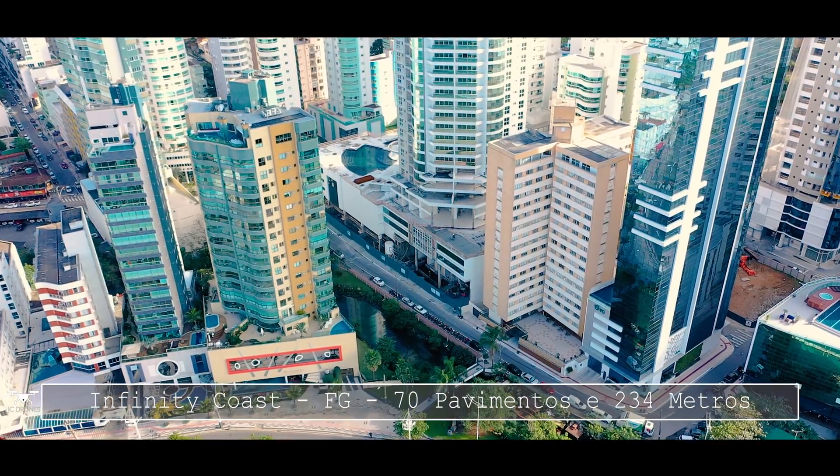Ele promete, quando pronto em dezembro de 2019, ser mais um dos top empreendimentos da Construtora FG. São apenas dois apartamentos por andar aqui no Infinity Coast. São apartamentos com três suítes, e também tem coberturas duplex com piscina. Também tem apartamentos diferenciados, que são os primeiros andares do empreendimento com mais de 300 metros quadrados de área útil.